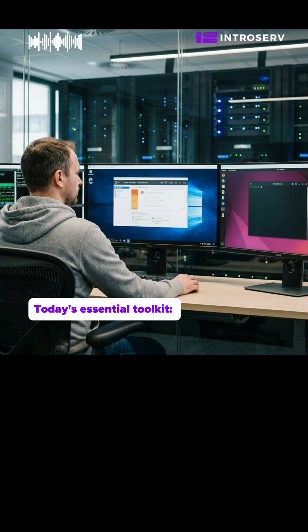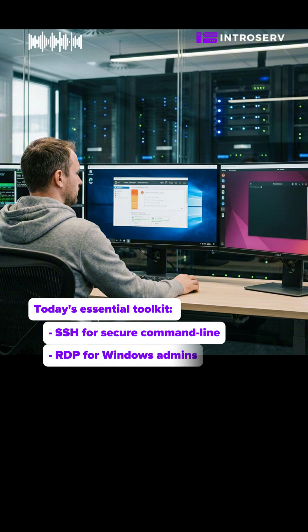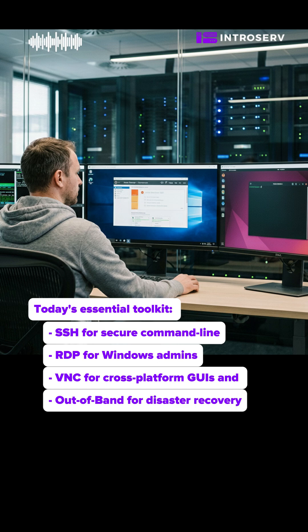Today's essential toolkit: SSH for secure command line, RDP for Windows admins, VNC for cross-platform GUIs, and out-of-band for disaster recovery.